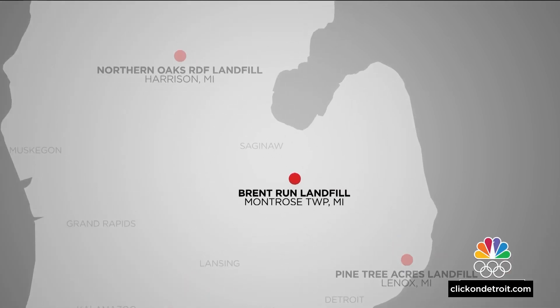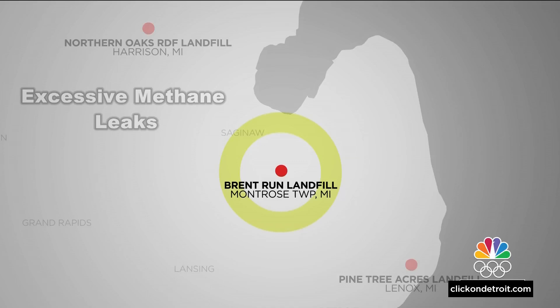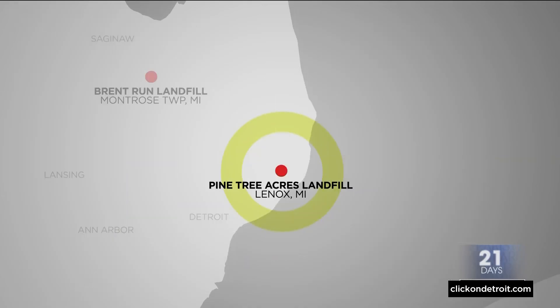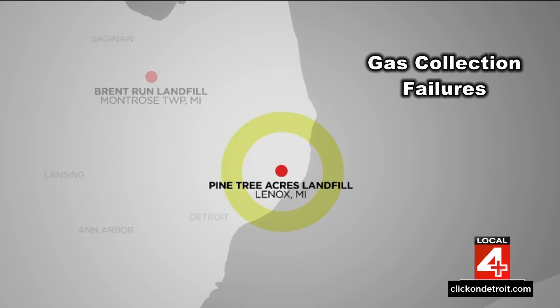For example, at Brent Run Landfill in Montrose Township, the EPA found excessive methane leaks and potentially cancer-causing hazardous air pollutants. Over at Pine Tree Acres Landfill in Macomb County, the EPA's unannounced inspection found failures of the landfill's gas collection system and 19 excessive methane leaks.